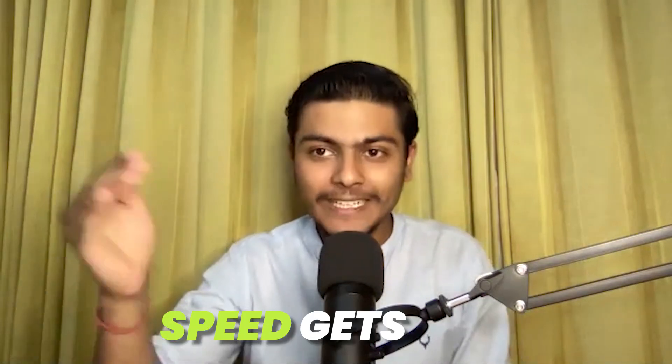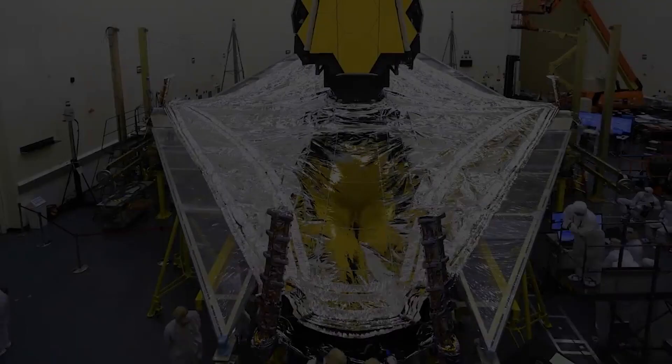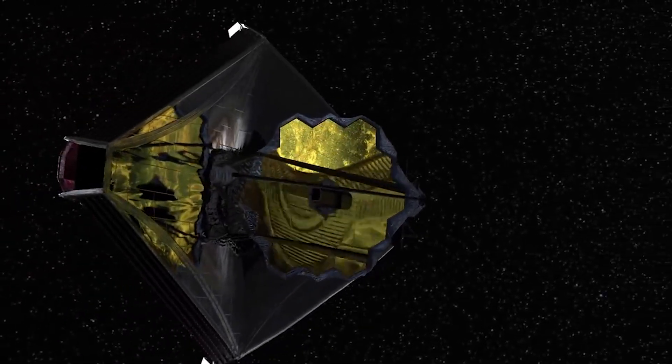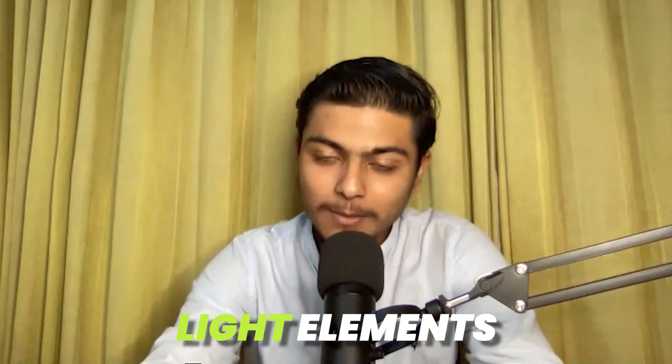At the L2 point, the orbital speed is slightly less, but Earth's gravity helps keep it there. The second challenge was that it has to be extremely cold — minus 233 degrees Celsius — so scientists had to develop a sunshield. If you see the diagram, there is this shield — a reflector — and that shield also had to be made very light. It had to be folded for launch and then opened in space. It was made of a reflective material, Kapton, with a coating of aluminium.